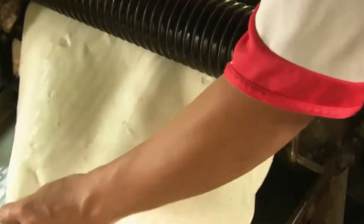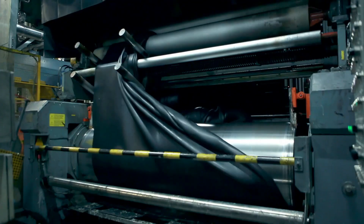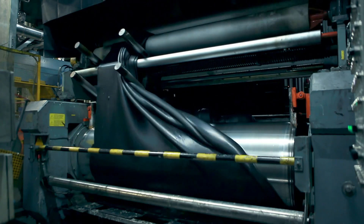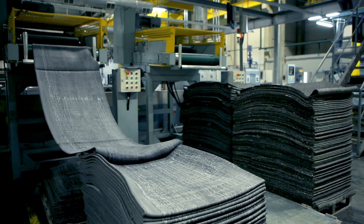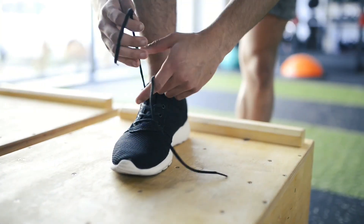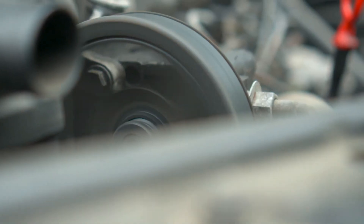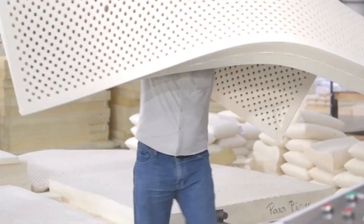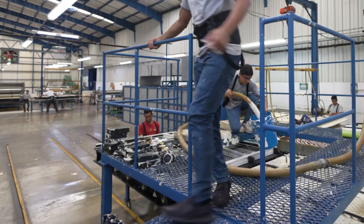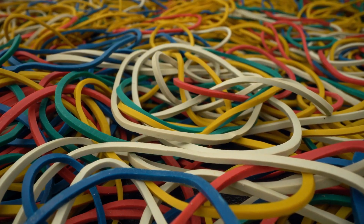So where do we use all this rubber, both natural and synthetic? The biggest fan of rubber is the tire industry, using a massive 60 to 70 percent of all rubber produced for those trusty tires that keep your car rolling. But rubber's reach goes way beyond wheels — think about your comfy shoes, the conveyor belts in factories, or the fan belt in your car that keeps things cool. Rubber is also essential for hoses, flooring, cables, and more.